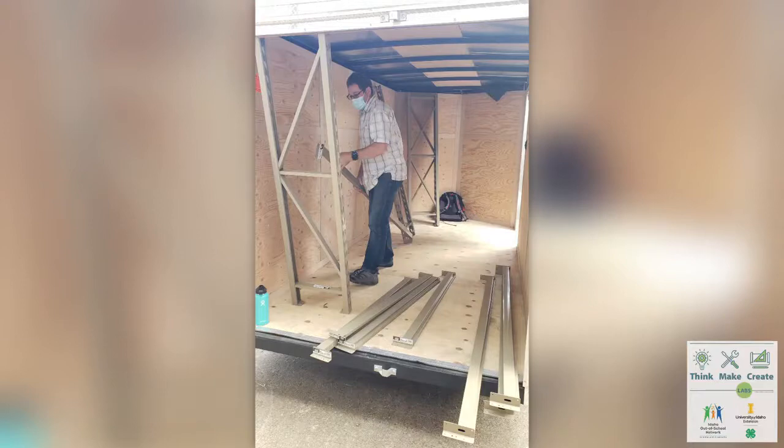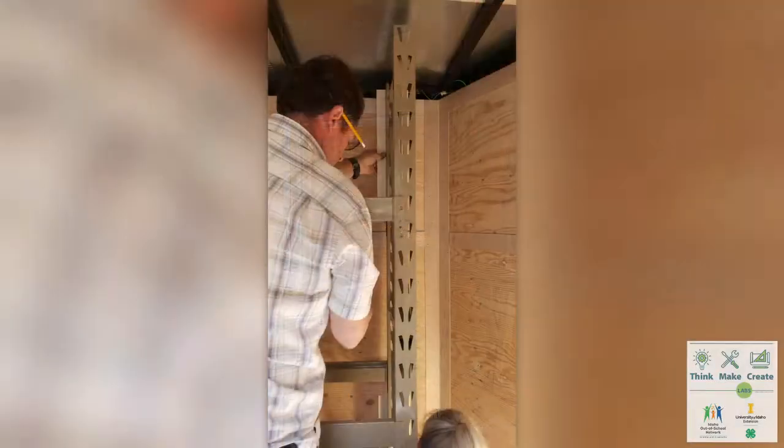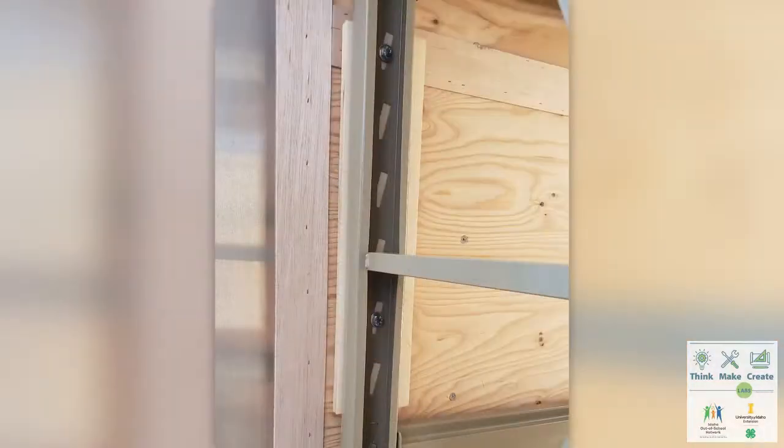In September of 2020, the interior build-out on the first trailer was finished. Gizmo staff and volunteers, along with 4-H faculty, fitted, framed, and secured the mobile makerspace.